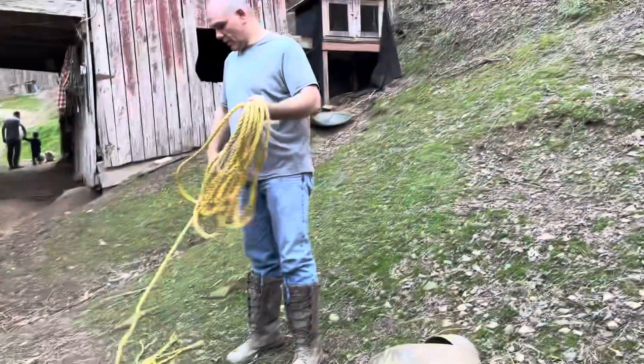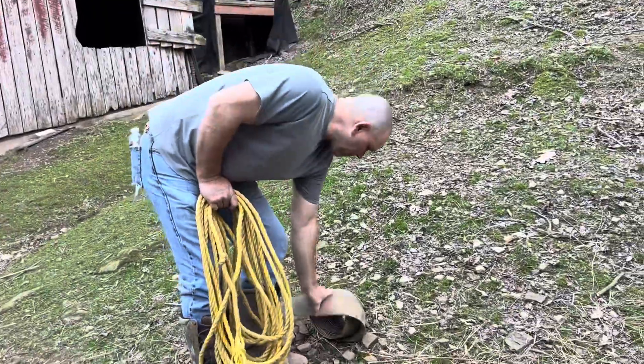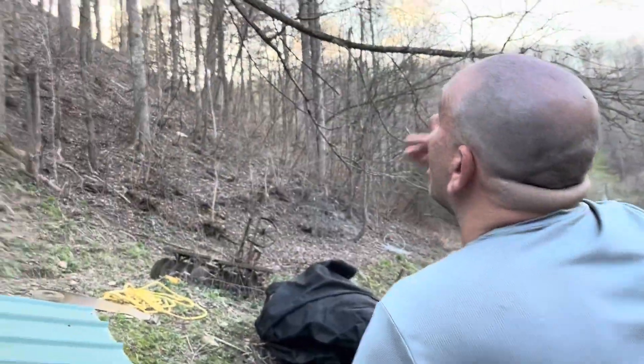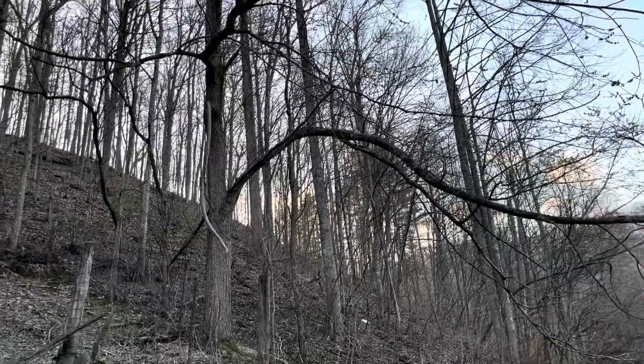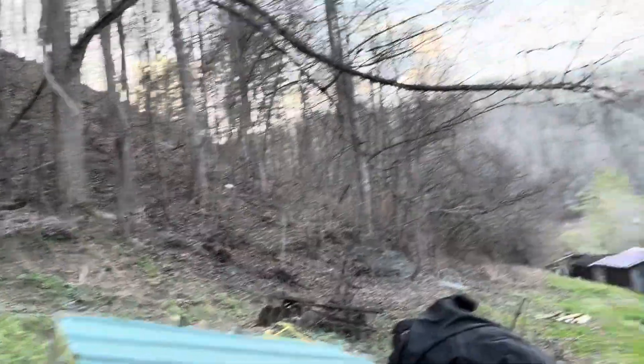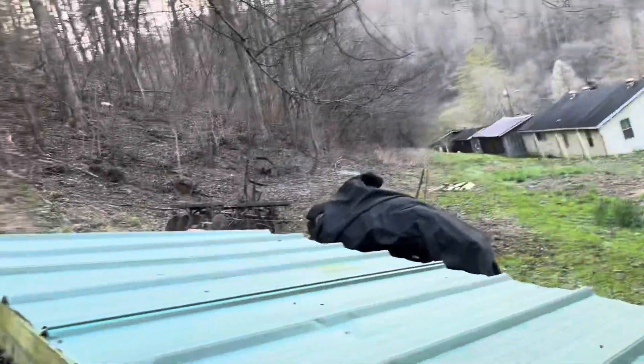Hopefully he'll be on the mend soon and start feeling like doing more, and we can get back on track. Which tree are you cutting? I hate losing it — it's a very pretty tree — but it's shading our garden, so it's got to go.